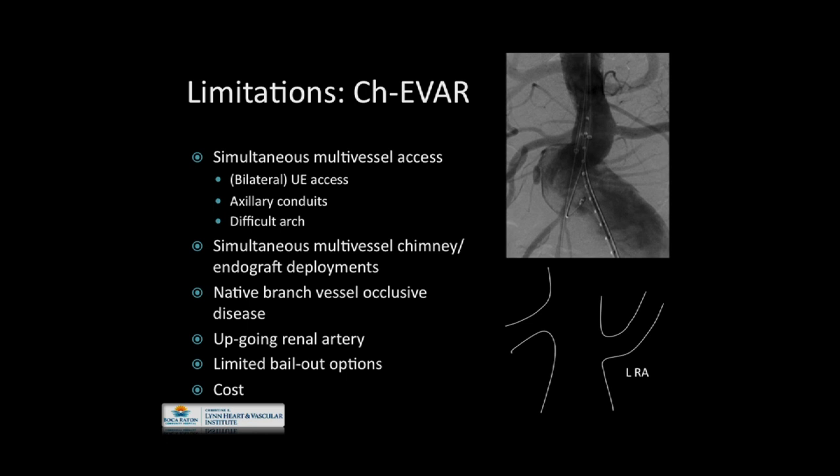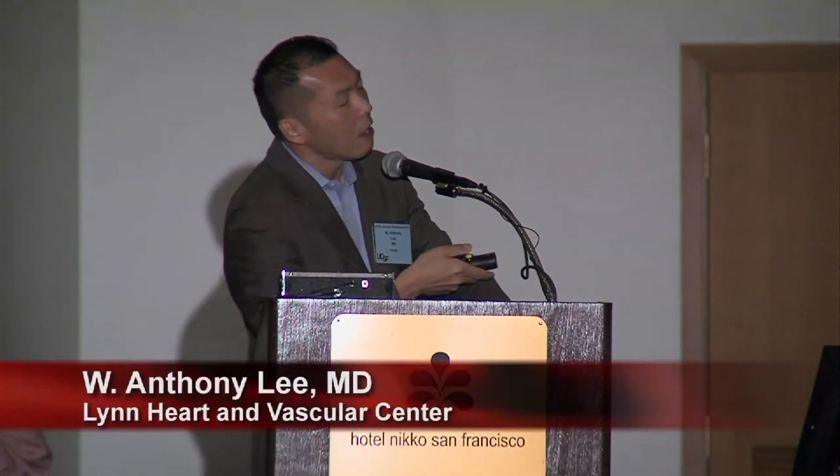Whether approaching these branch vessels for branch endografts or chimney techniques — many of the techniques are translatable one to another. A so-called up-going renal artery configuration can prove a technical challenge and may be a relative contraindication for those starting this therapy, although there are ways to overcome this. There are very limited bailout options, and obviously cost — the mating chimney stents are not cheap, and once you add up the costs, they can be quite formidable.